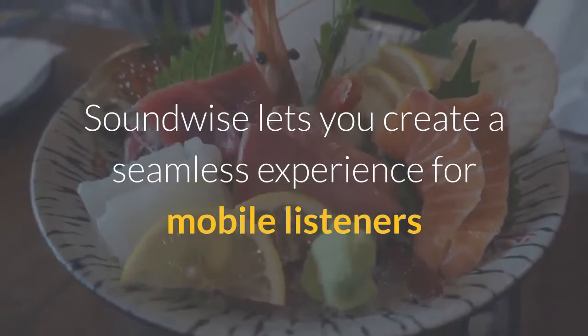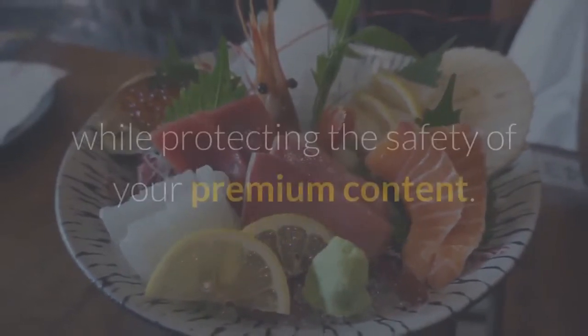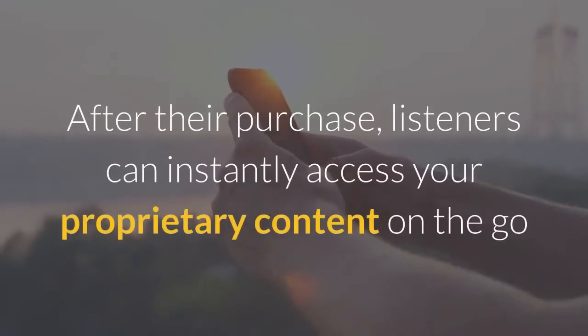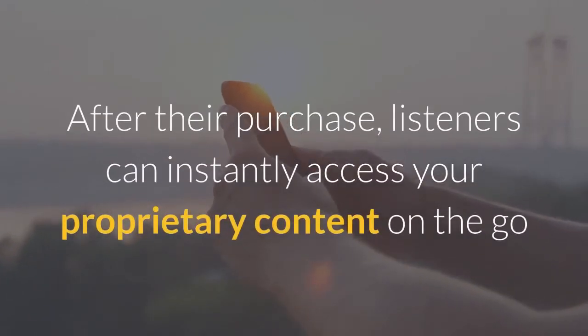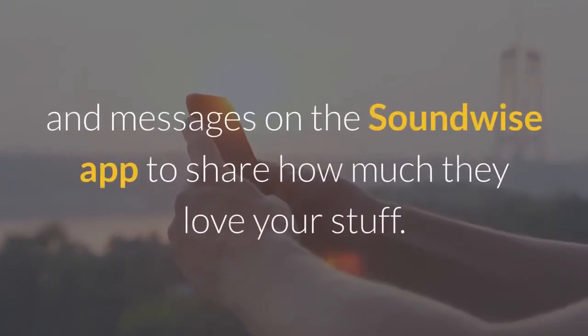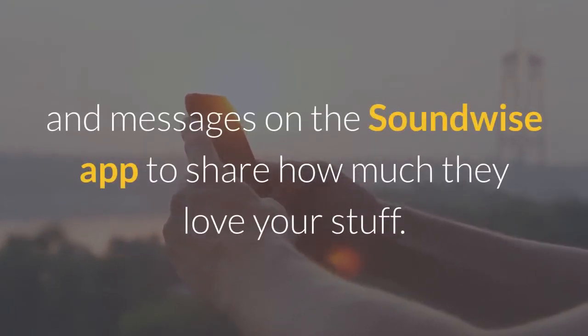Soundwise lets you create a seamless experience for mobile listeners while protecting the safety of your premium content. After their purchase, listeners can instantly access your proprietary content on the go and interact with you through comments and messages on the Soundwise app to share how much they love your stuff.